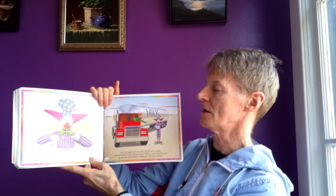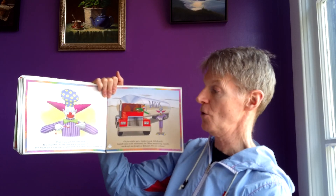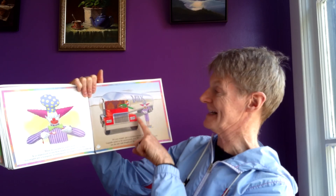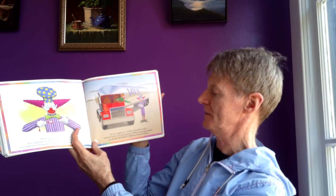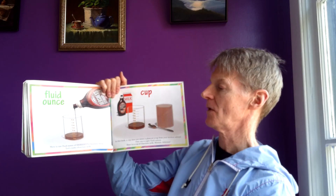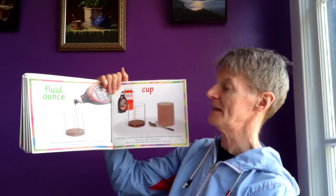Now, what if you ask for some milk? It's important to say how much you want. If you don't, you might get a teaspoon, or a tablespoon, or a teeny weeny thimble full — or you might get a tanker full of milk! Liquid needs to be measured. When measuring liquids, we do not use length or distance, we use volume. Fluid ounce: here is one fluid ounce of Hershey's chocolate syrup. Let's make chocolate milk.